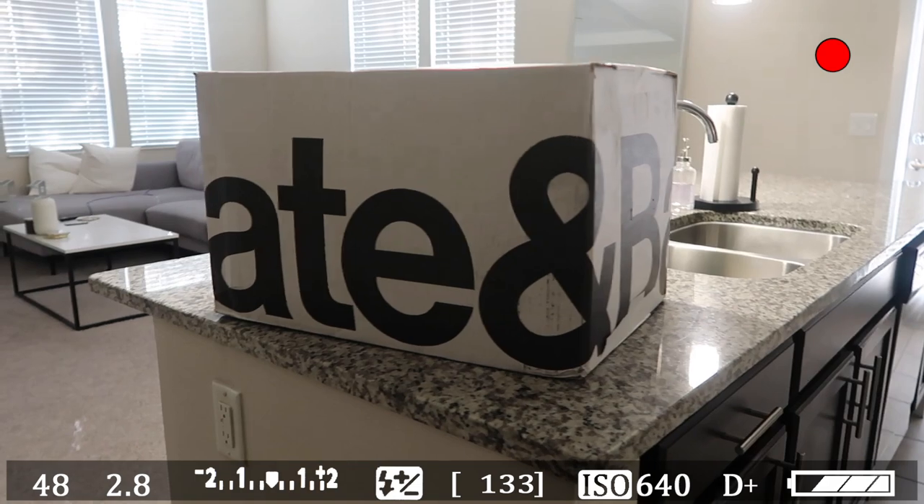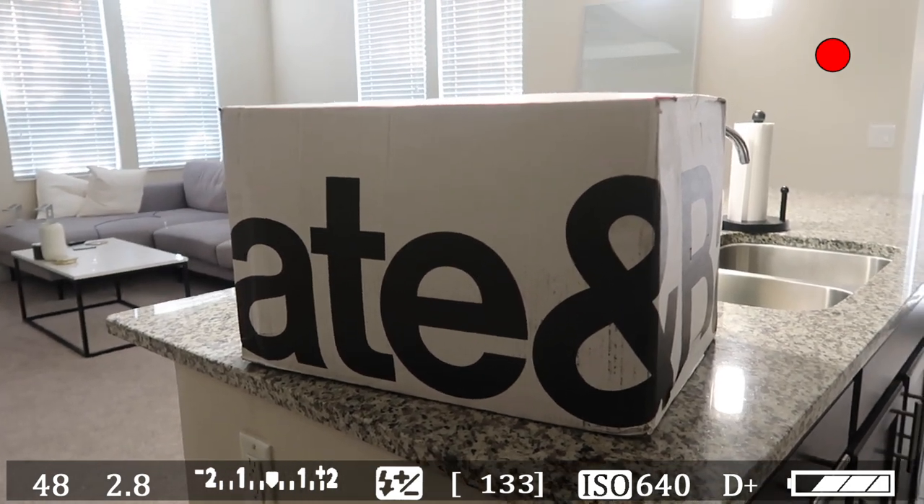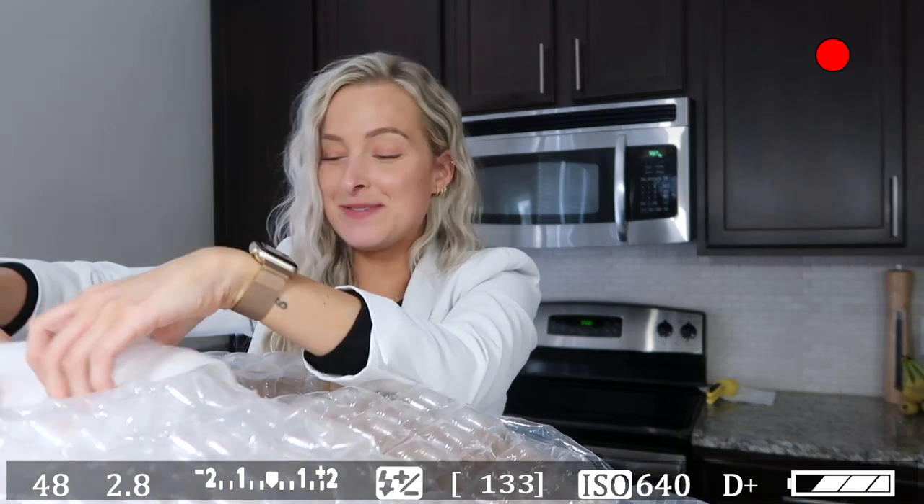Now I'm going to put in the part of the vlog where I do the Crate and Barrel haul. Here is that part of me unboxing everything from Crate and Barrel — I just came home to the best package. I ordered a bunch of new plates and dishes because I've had the same ones since college, so I finally invested in Crate and Barrel dishes, bowls, and wine glasses.